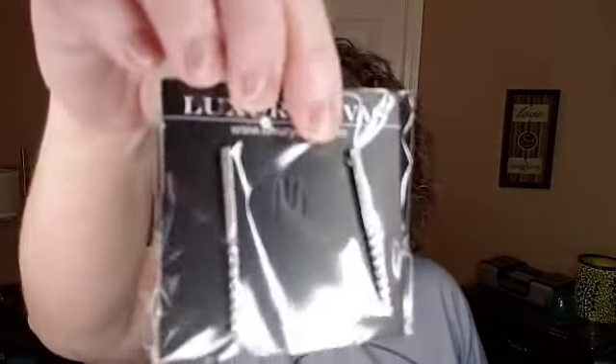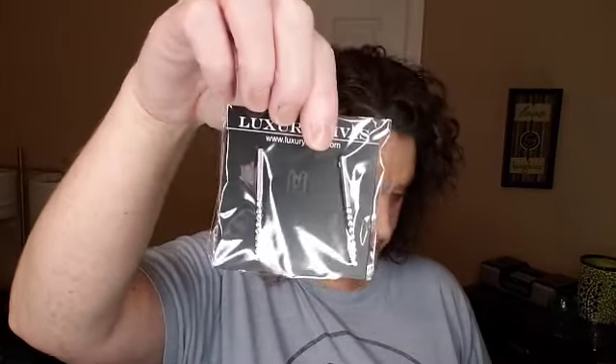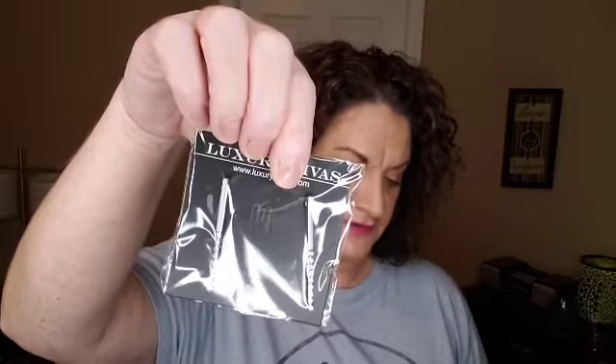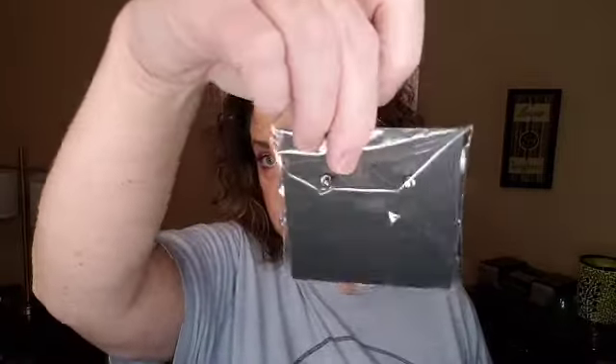We got a Luxury Divas chapstick — I have a few of these. I think that was just our little bonus item instead of a snack this month. And then here are some earrings — these are $18, silver straight-line crystal rhinestone post earrings. Very pretty.